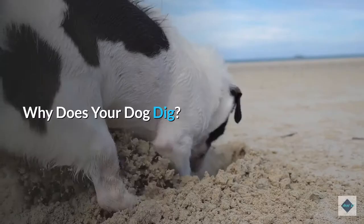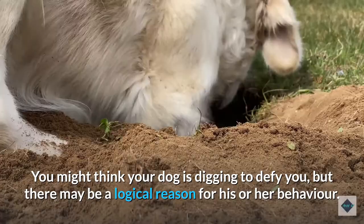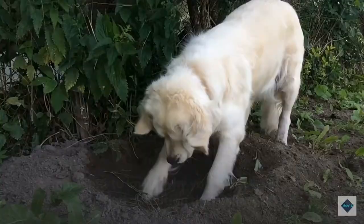Why does your dog dig? You might think your dog is digging to defy you, but there may be a logical reason for his or her behavior. It's important to know why your dog digs if you want to find a solution that will work.